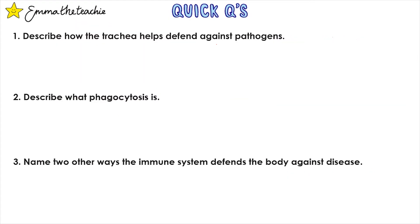Let's test what you've understood. Pause the video, and when you're ready press play and we'll go over the answers. Question 1: Describe how the trachea helps defend against pathogens. The trachea produces mucus that can trap pathogens.